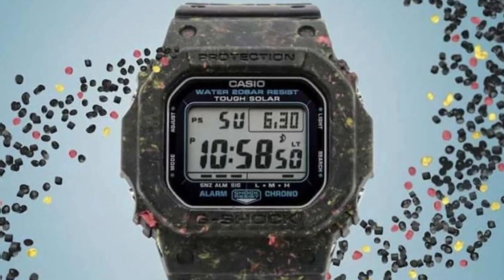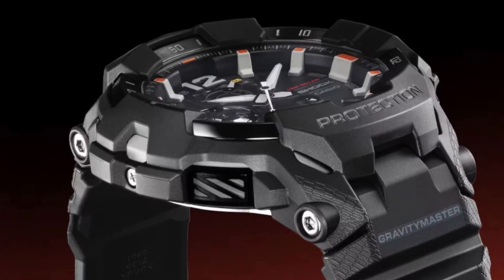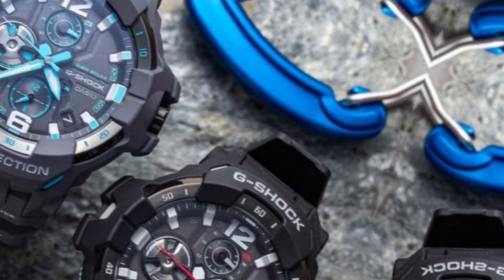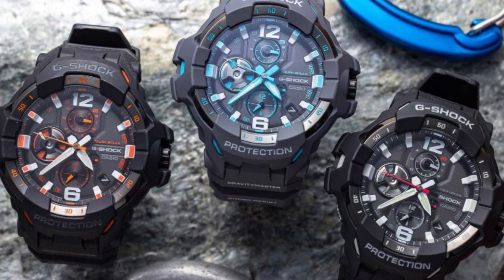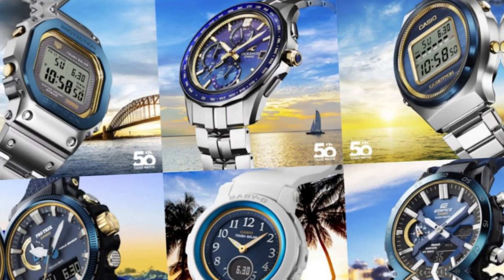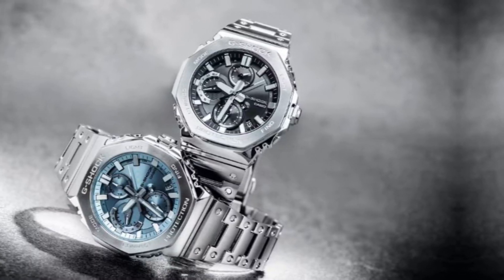At first glance, the AE1200U HL5AV captivates with its bold design. The case features a robust resin build, making it both lightweight and durable. The watch's black and gold color scheme adds an element of sophistication, appealing to a broad audience ranging from casual wearers to serious watch enthusiasts.